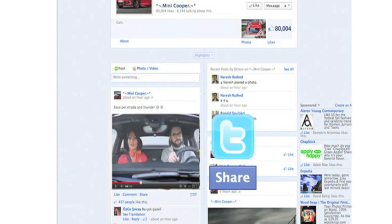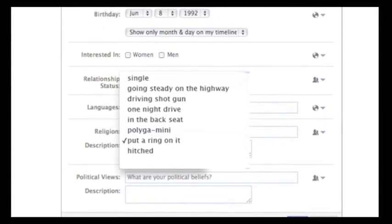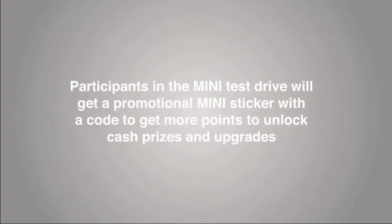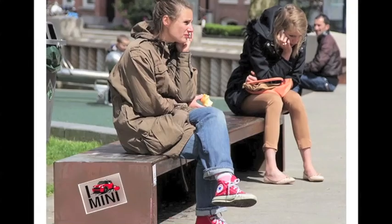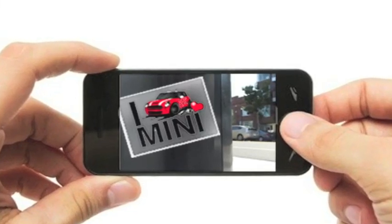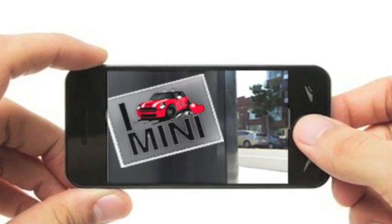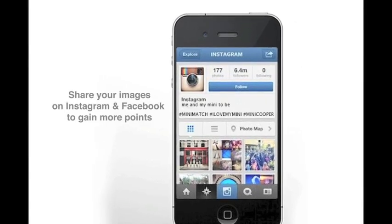This helps to change their status and allows you to access special Mini prizes and merchandise. It's your job to share, tweet and like on Facebook for a chance to watch your relationship grow. Participants in the Mini test drive will get a promotional Mini sticker that can unlock cash prizes and upgrades. Stickers can be found around various locations — simply take a picture and upload them to Facebook to unlock more prizes and levels. Share your images on Instagram and Facebook to gain more points.